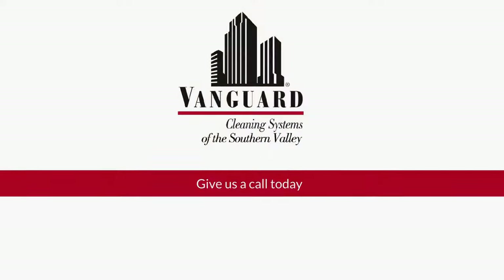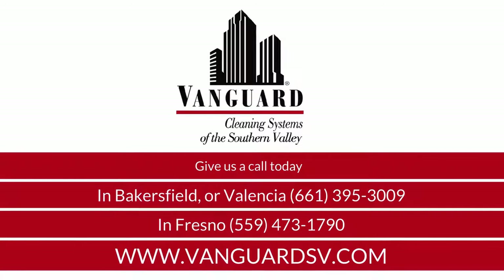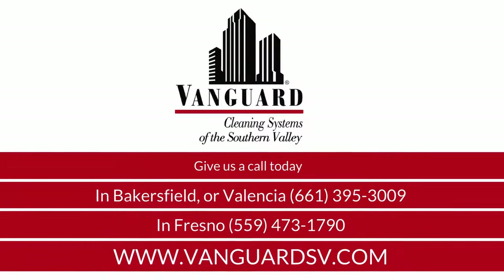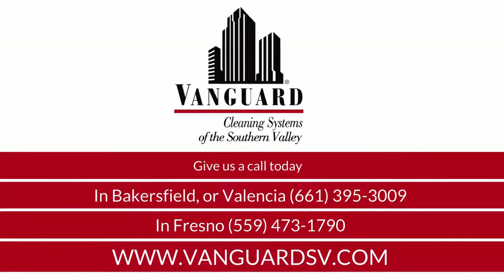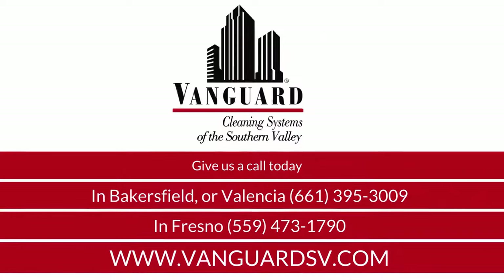Discover the Vanguard Cleaning Systems difference. Give us a call today in Bakersfield or Valencia: 661-395-3009. In Fresno: 559-473-1790.